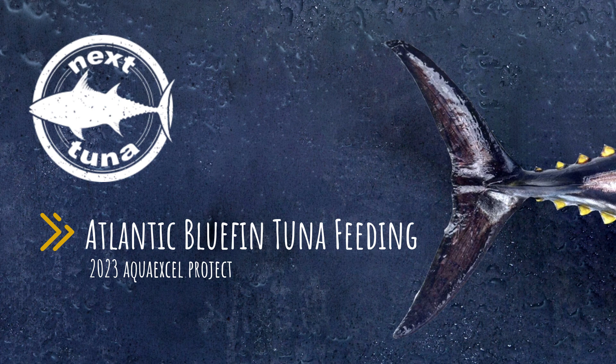This video is a brief overview of NEXTtuna's Atlantic Bluefin Tuna Feeding Trial, conducted in partnership with the Spanish Oceanographic Institute, also referred to as the IEO, and Skretting. This project was funded by NEXTtuna and AquaXL.